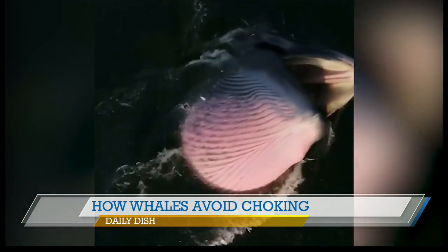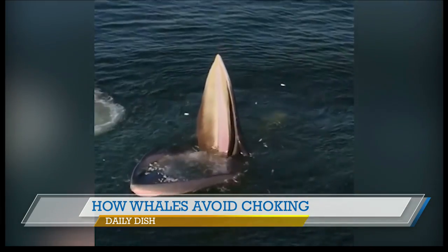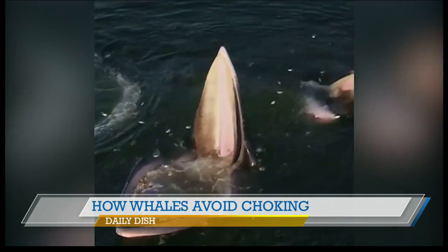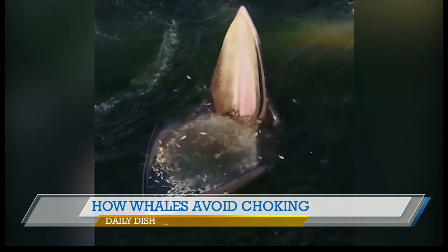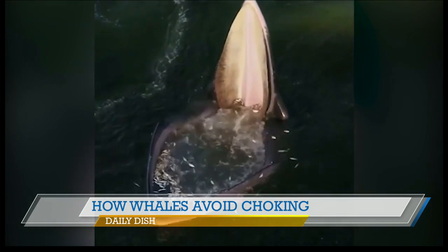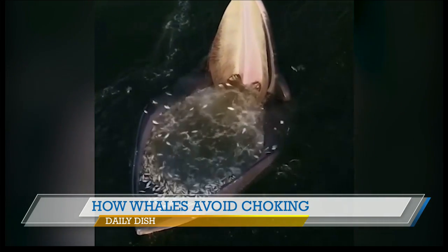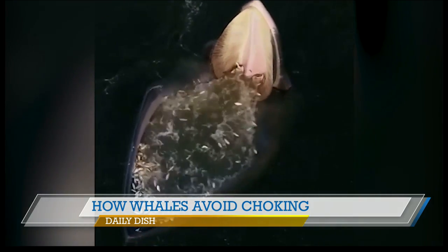Apparently, there's an oral plug in the back of their throats that shifts into place to seal and protect the airways. The plug also allows air to pass from the nasal passages into the lower airways while preventing anything from getting through the mouth. Scientists made this discovery with fin whales, but it apparently applies to all sorts of whales, including the humpback whale.